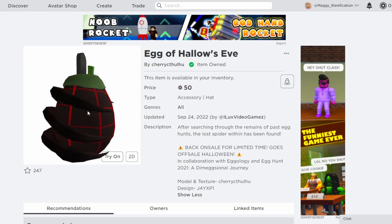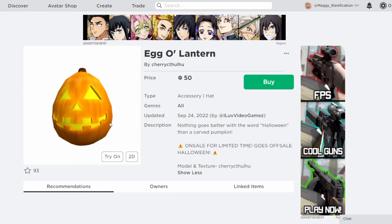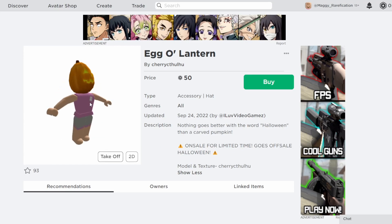If you do want to get this or the other egg, I will link them both in the description. The next one over here is actually a new item — we do have the Egg O' Lantern. It's the same price as the other egg, so definitely pretty affordably priced. It also goes on sale on Halloween, and it looks pretty cool on a character right over here. You can definitely make a nice little Halloween look with this one.